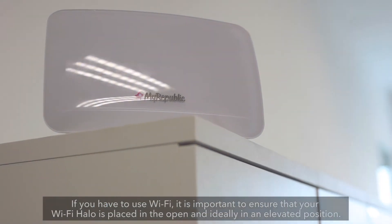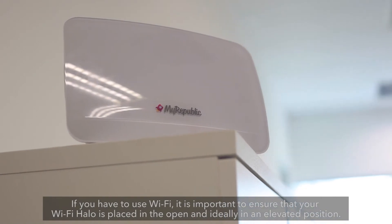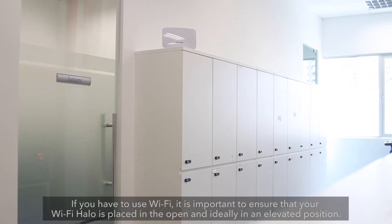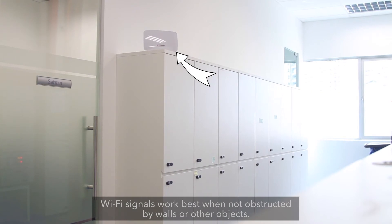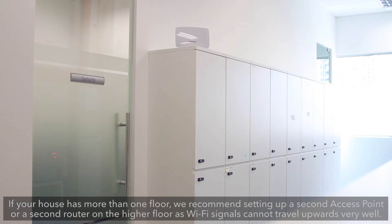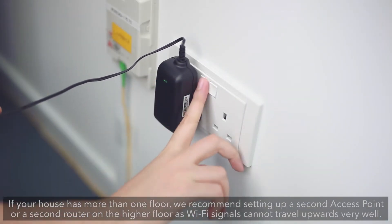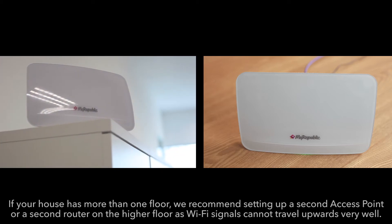If you have to use Wi-Fi, it is important to ensure that your Wi-Fi Halo is placed in the open and ideally in an elevated position. Wi-Fi signals work best when not obstructed by walls or other objects. If your house has more than one floor, we recommend setting up a second access point or a second router on the higher floor, as Wi-Fi signals cannot travel upwards very well.